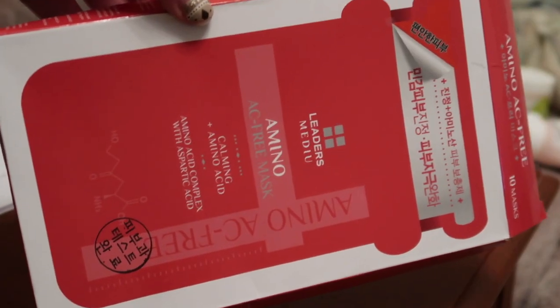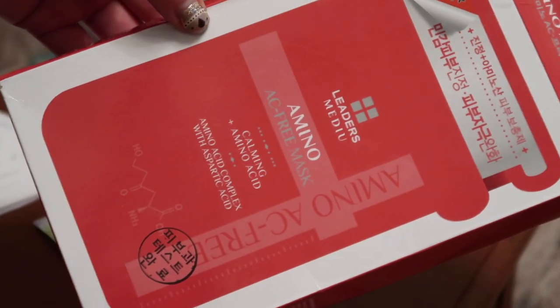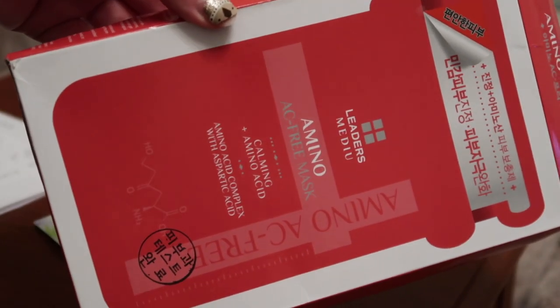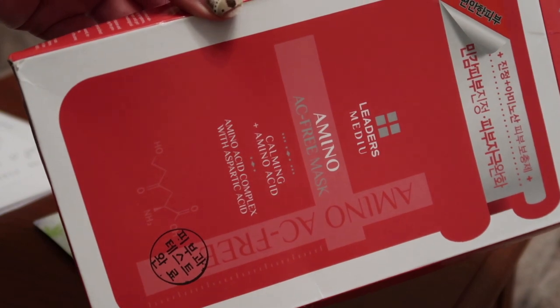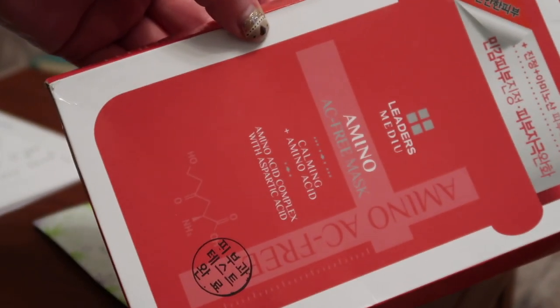In contrast, I also used a box from Leaders — the amino acid ones. This box was worth $40, but I got these in the mask bar in New York and they were buy one get one free on the boxes, so I got two boxes for $40 — working out to about $2 per mask, which is more what I'd like to pay for sheet masks. These amino acid masks are so good — they really, really calm your skin down without overwhelming it. A lot of calming products have essential oils which irritate my skin, but these don't. I really, really like these masks.